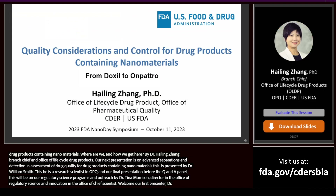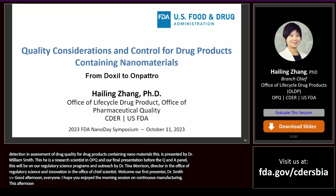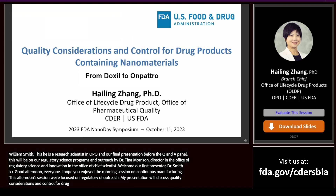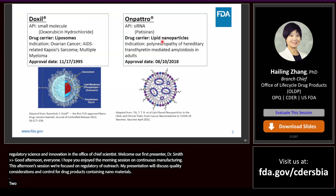Good afternoon, everyone. I hope you enjoyed the morning session on benefit and lessons on continuous manufacturing. This afternoon's session will focus on regulatory considerations and outreach. My presentation will discuss quality considerations and control for drug products containing nanomaterials. I'm hoping to share with you some valuable experiences that we have gained by assessing and approving two important drug products, namely Doxil and Onpattro.